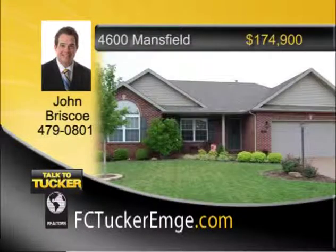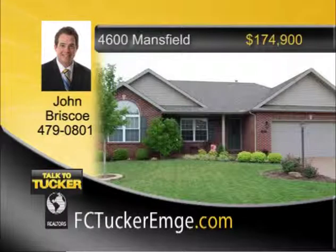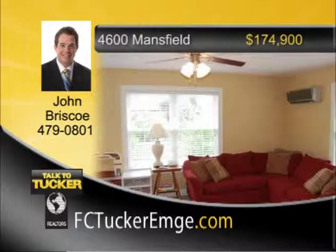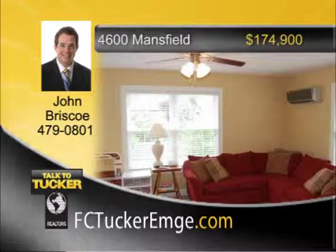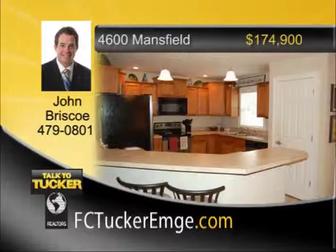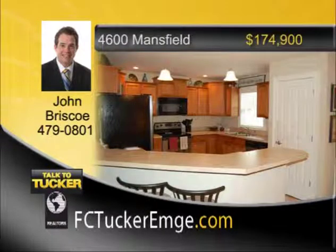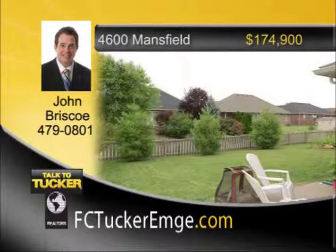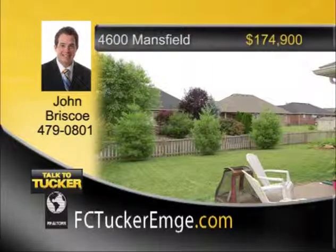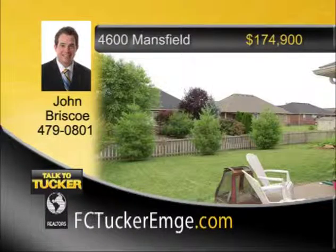Very nice all-brick ranch with a large, fully-fenced yard. Open floor plan with a large great room and split bedroom design. Master suite includes walk-in closet and full bath. Large great room opens into eat-in kitchen. Kitchen offers breakfast bar, stainless steel appliances, and plenty of counter space for the chef in your household. Ceramic tile in the entry and both baths. Large bonus room or sunroom was added by the homeowner and features over 200 additional square feet of living space. Perfect home to entertain and relax in the yard. Talk to John Briscoe at 479-0801.